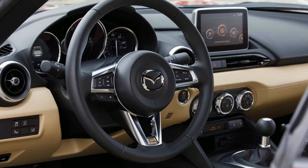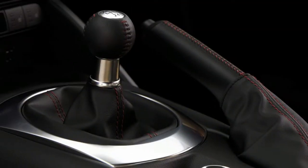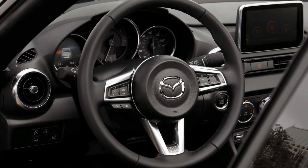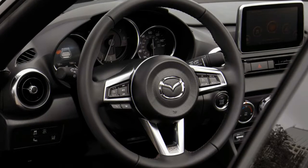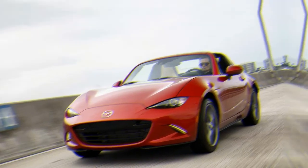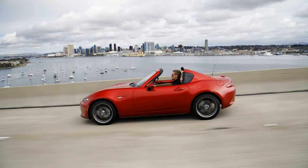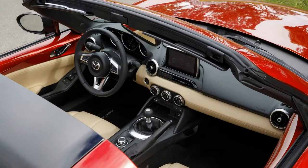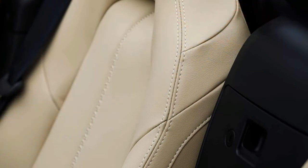Forget horsepower. The one figure that helps the 2018 Mazda MX-5 Miata earn its 8 out of 10 score for performance is its 2,331-pound curb weight. That light weight makes the Miata feel perky despite just 155 horsepower from its 2.0-liter inline-4, and it helps this little two-seater relay polished, nimble handling. We reach our 8 out of 10 score by adding points for a slick-shifting 6-speed manual transmission, light-on-its-feet handling, and terrific steering feel.